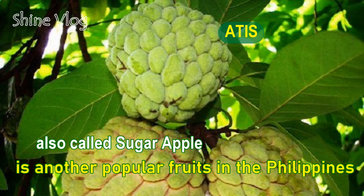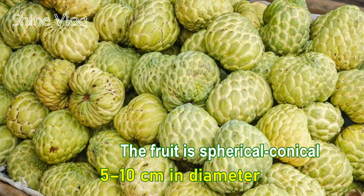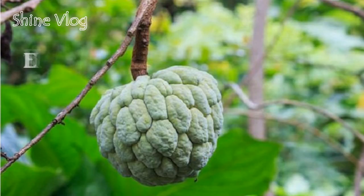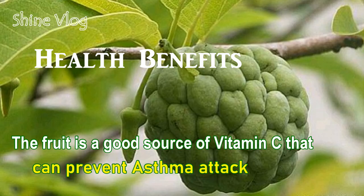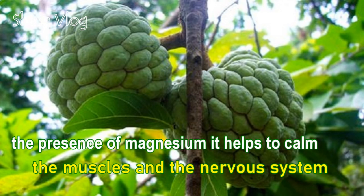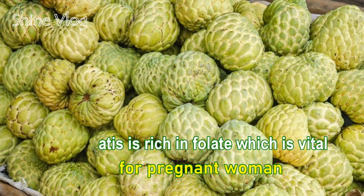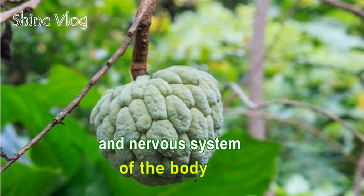Number 14: Atis, also called sugar apple, is another popular fruit in the Philippines. The fruit is spherical or conical, 5–10 cm in diameter and 6–10 cm long, weighing 100–240 grams. Health benefits of Atis: 1 — The fruit is a good source of vitamin C that can prevent asthma attacks; 2 — Heart health: The presence of magnesium helps calm the muscles and nervous system; 3 — Help pregnant women: Atis is rich in folate, which is vital for pregnant women. The essential nutrients keep developing the immune system and nervous system of the body.